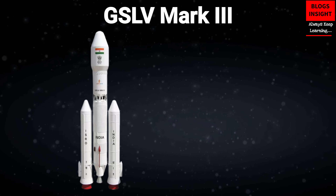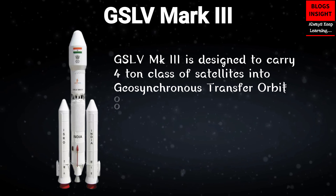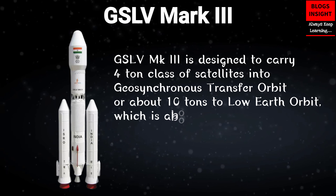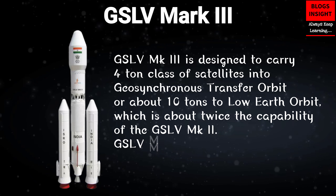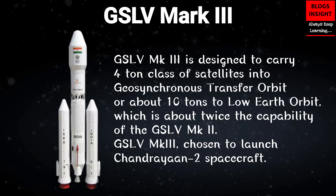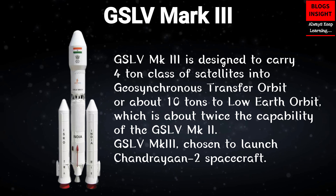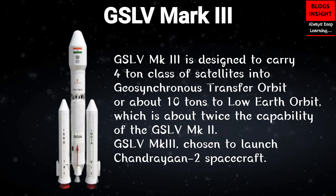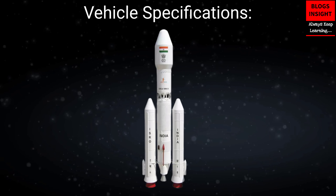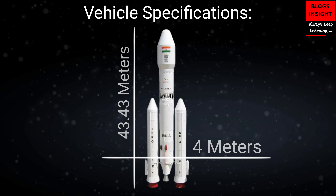GSLV Mark III is designed to carry a four-ton class of satellites into geosynchronous transfer orbit, or about 10 tons to low-Earth orbit, which is about twice the capability of GSLV Mark II. GSLV Mark III is chosen to launch the Chandrayaan-2 spacecraft. Vehicle specifications — Height: 43.43 meters, Diameter: 4 meters.